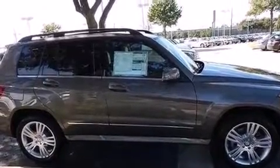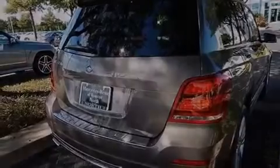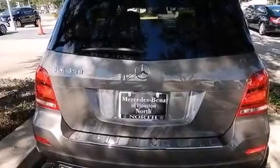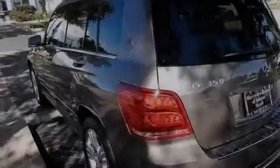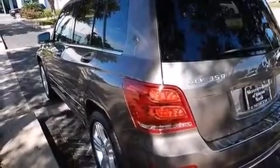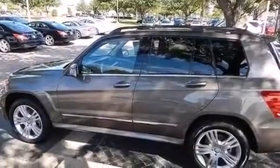Its top features include Bluetooth mobile device connectivity, keyless go, a sunroof, heated seats, XM satellite radio, a multi-link rear suspension, traction control and stability control systems, aluminum wheels, and a tire pressure monitoring system.